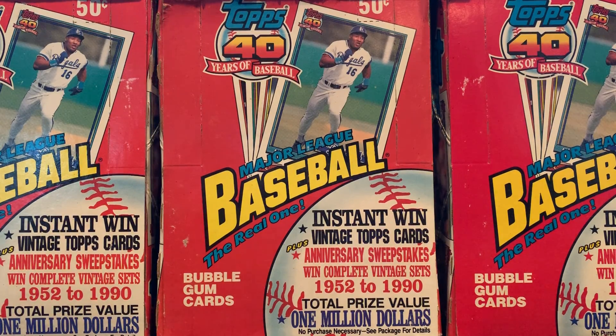Hey, I've been collecting baseball cards since 1986. I make these videos to share my collection with other baseball fans.